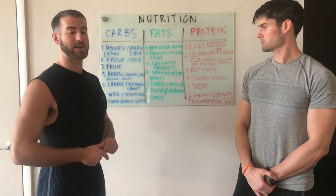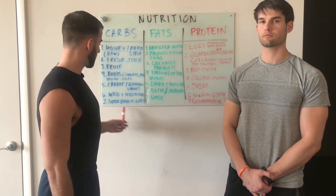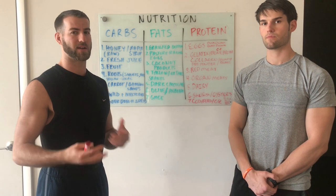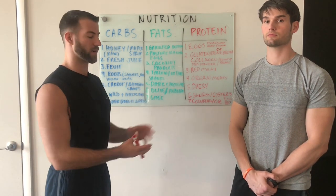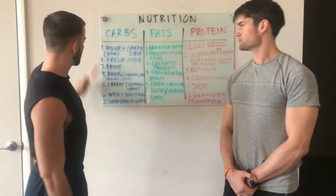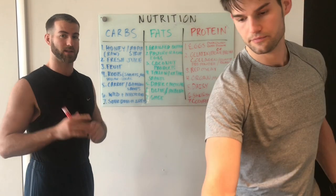Number seven is going to be sourdough bread. This is a great alternative to many breads people eat. Sourdough bread is already easy to digest, especially if it's made properly. You can still have your fun — have your eggs, your sourdough bread with some jelly, and maybe some fruit on the side. That's a great meal. Those are our top carb sources. Focus on easy to digest carbs — that's the goal in this program.